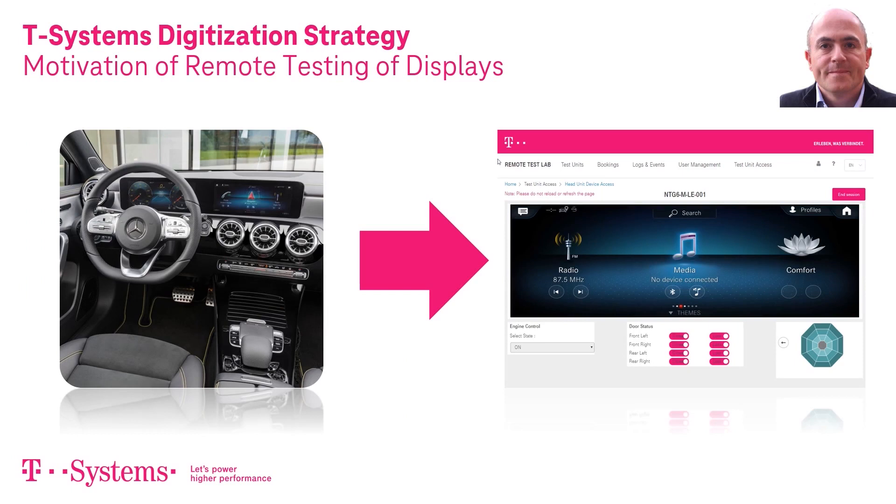It is the goal of the T-System Solution Remote Test Lab to facilitate remote testing of hardware displays — or, to be more precise, the software running on them — so that it is not necessary to physically access the hardware, while at the same time meeting the secrecy and security requirements of the hardware manufacturer or OEM. We are still talking about real hardware and not simulators.